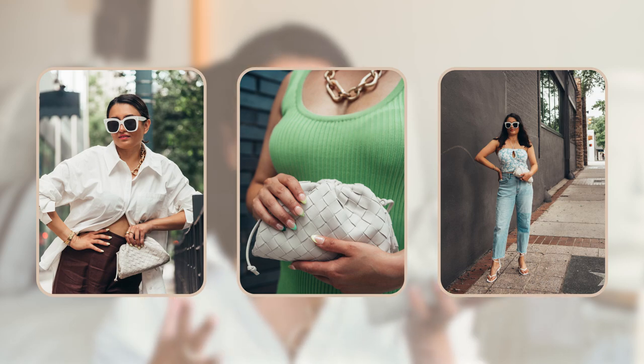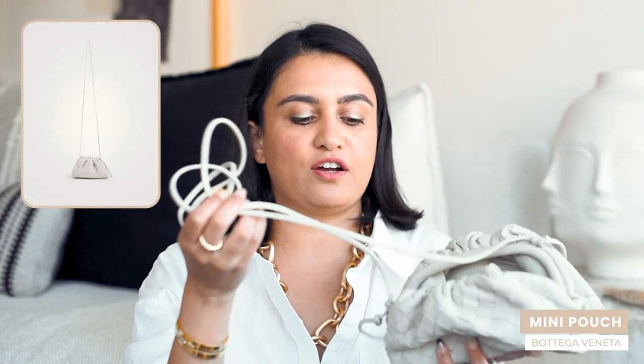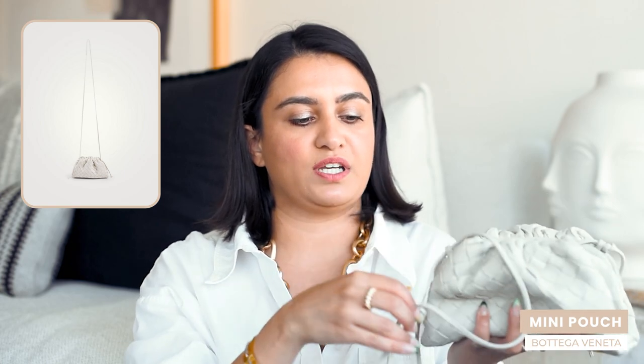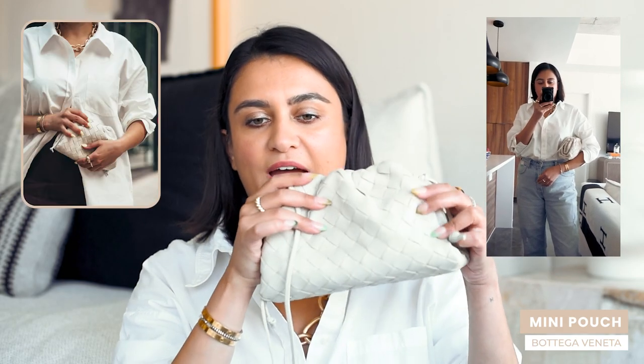I love the structure of this bag — it's like a little cloud. The color is timeless and you can wear it with so many different looks. I love that it comes with a detachable strap so you can wear it cross body as well, and the strap is adjustable so you can tie it tighter and make it shorter. Personally, I don't love the way it fits and looks as a cross body — I think it's a hundred times more chic carried under your arm or as a pouch or clutch.